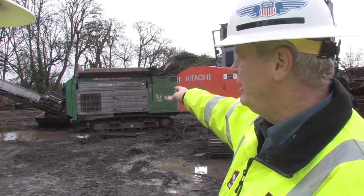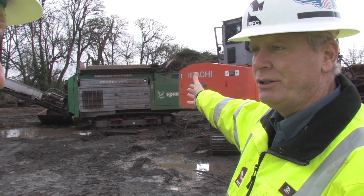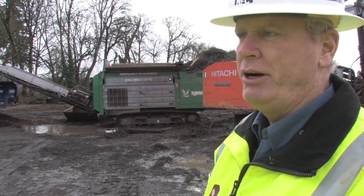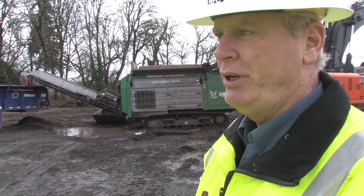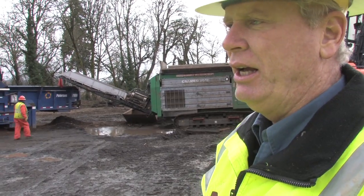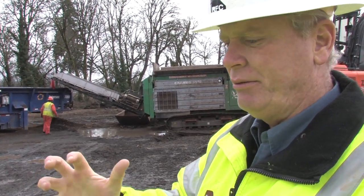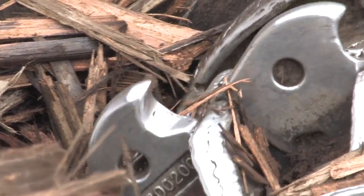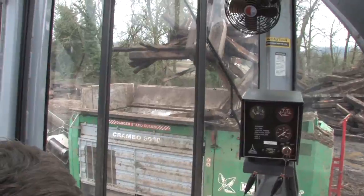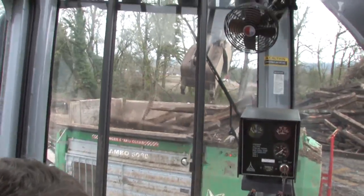We pick the tie initially, and we feed it into this green machine behind us here. This is called the Crambo. The Crambo is actually a low RPM shredder — it only operates at 25 RPM. So instead of doing a high-speed grinding of the wood, it actually just has some fingers on there that essentially pull it apart and shred it. The Crambo shreds those eight-foot-plus ties into 12-inch material.